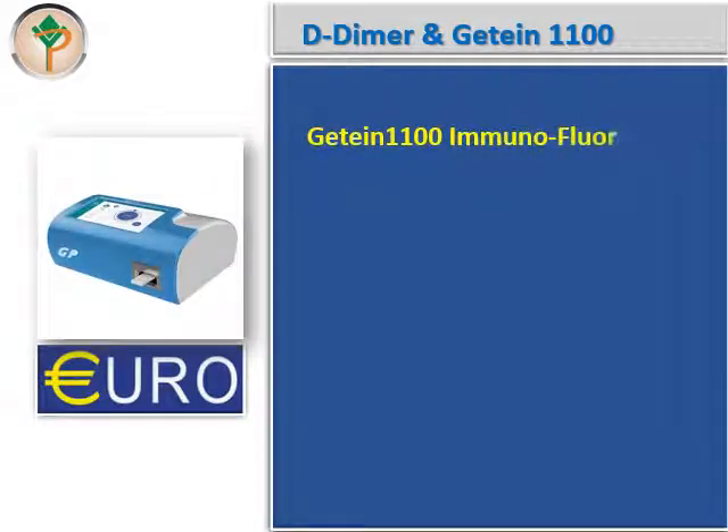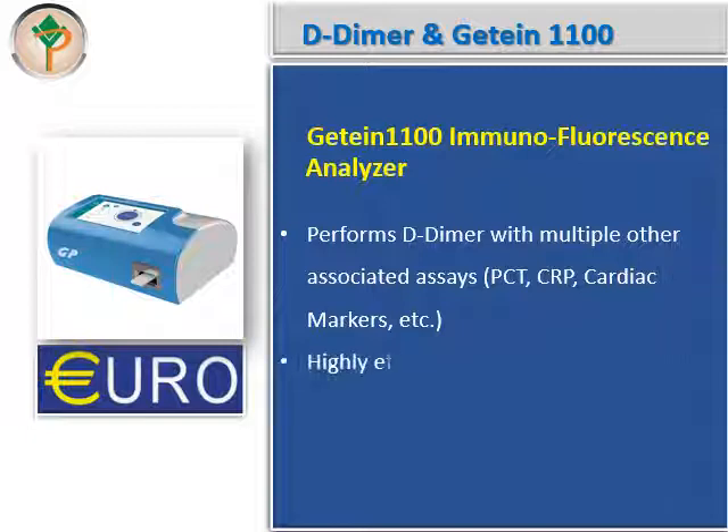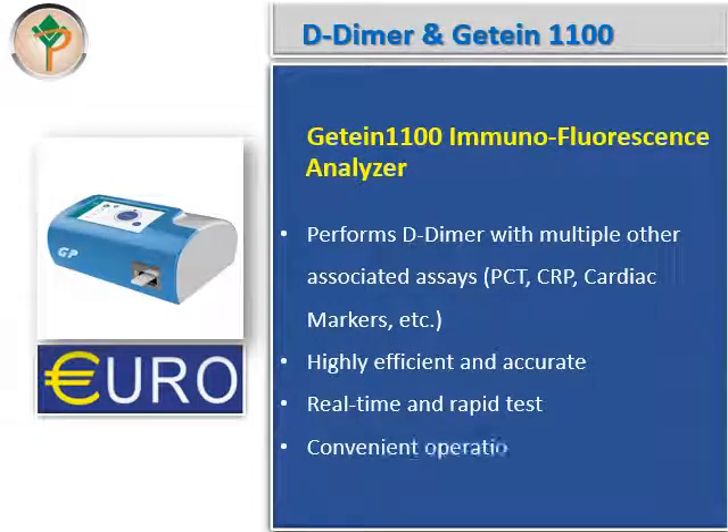The Gretin 1100 immunofluorescence analyzer performs D-dimer testing along with multiple other associated assays like PCT, CRP, cardiac markers, and many others. It is highly efficient and accurate in performance, gives real-time and rapid results, and is convenient in operation with a very user-friendly interface.